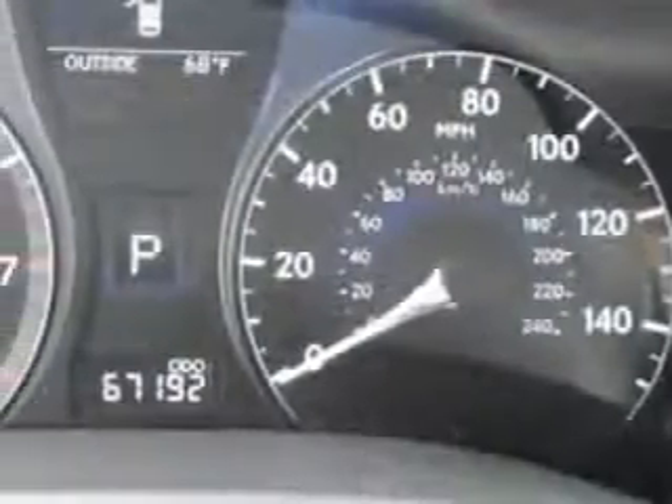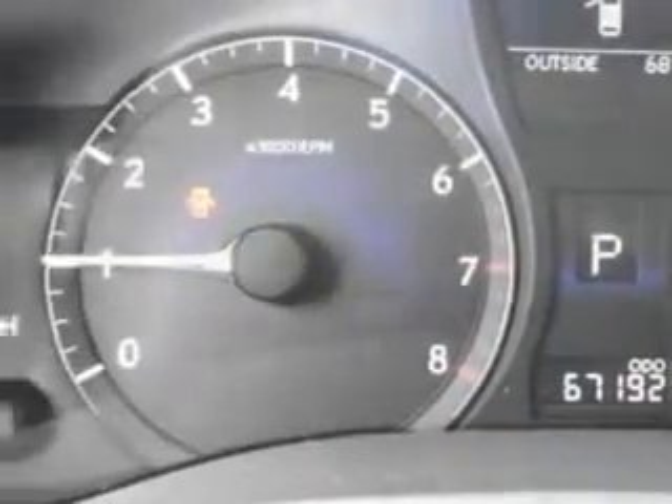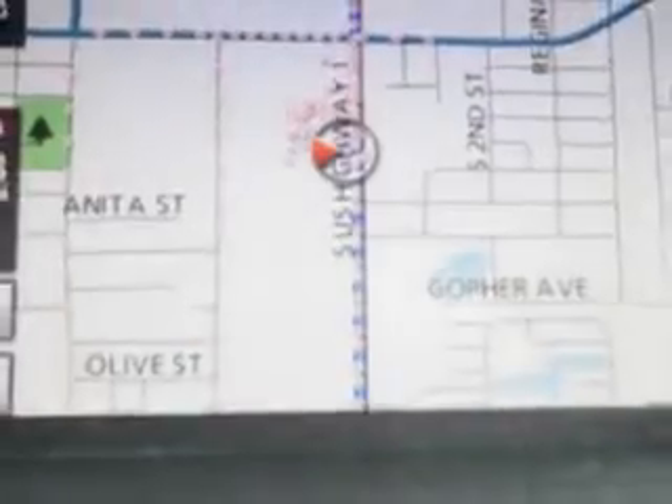Check out this silver 2010 Lexus RX350 SUV all-wheel drive, equipped with a six-cylinder engine and an automatic transmission with 67,177 miles. Enjoy an impressive 24 miles to the gallon on this great SUV.